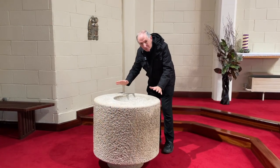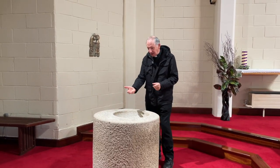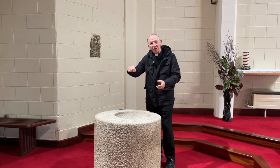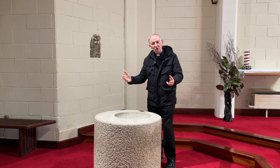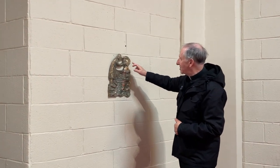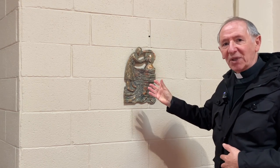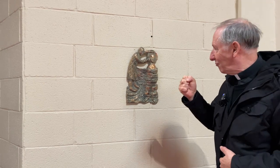And here we have the baptismal font of Cilwira church — a great block of granite stone scooped out. It's here the child is brought and the water is poured on its head and the priest says: 'I baptise you in the name of the Father and of the Son and of the Holy Spirit.' And this is how we become a Christian, a member of the Christian Church. In the background there is a lovely plaque showing John the Baptist baptising Jesus in the River Jordan — a great reminder of this great gift of baptism where we come close to God like Jesus himself. As Christians we have a mission; we are followers of Jesus.